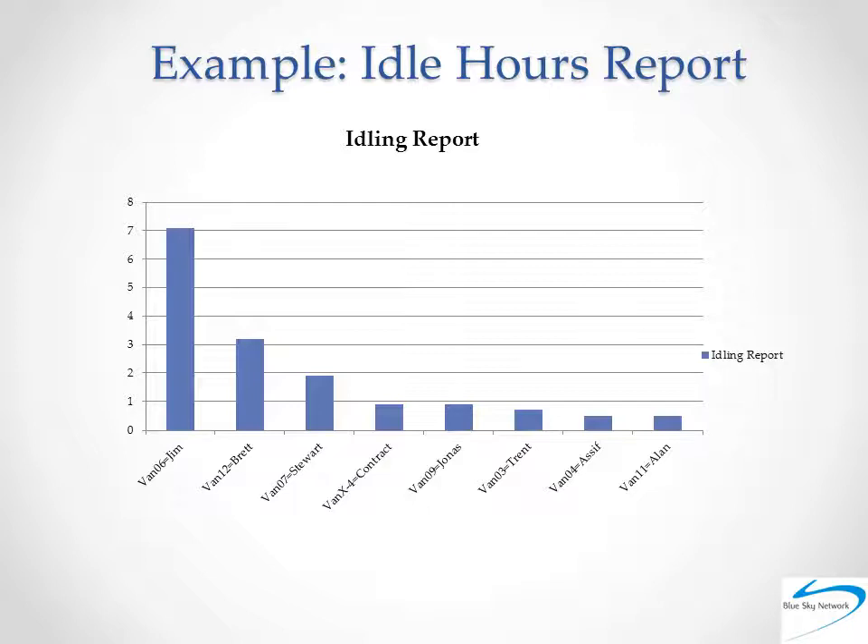Perhaps the reason the first van's idling time was so high was that it was parked in a McDonald's for an hour with the AC running. A playback would allow you to view this information for yourself. As this example shows, reports are a great tool for spotting anomalies. But finding them is never enough. You must be able to use the information you find to return to the tracking solution itself, view the data in real-time or historical, and uncover the causes of your anomalies. The fewer anomalies, the more smoothly a fleet is running and the more easily fleet-wide change may be implemented.